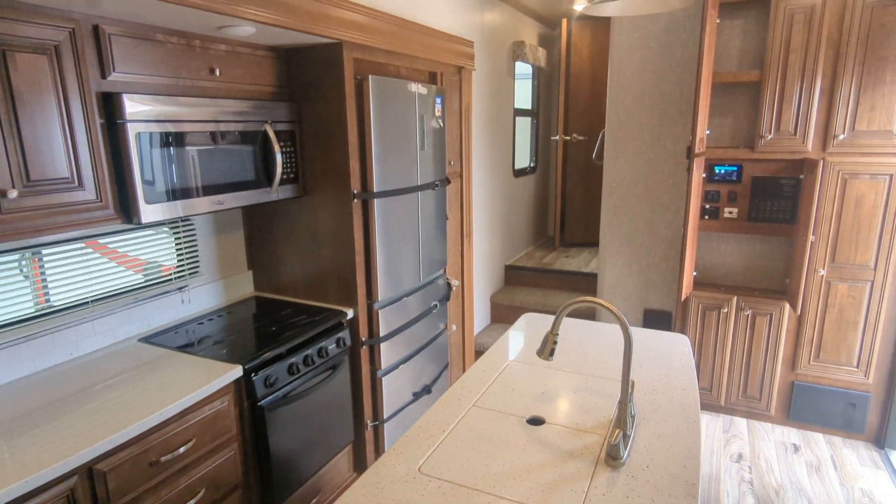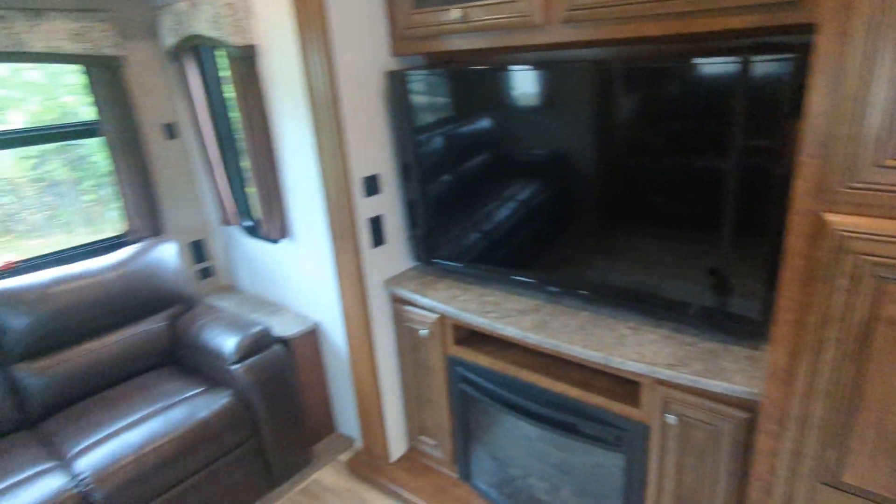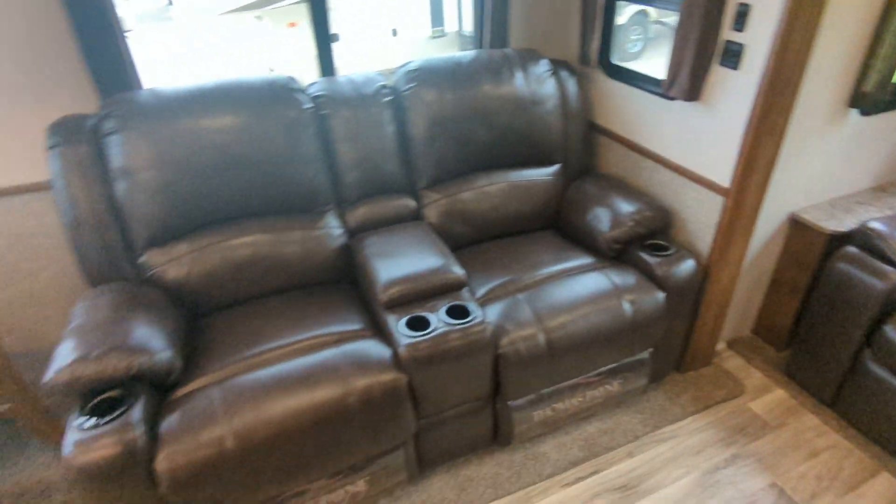Hi, how are you? Eric at Camping World Rural Chicago, 847-493-9998. Quick walkthrough here on this Big Horn — it's in amazing shape. This is one of the nicest used units I've ever seen. Fit and finish looks amazing.